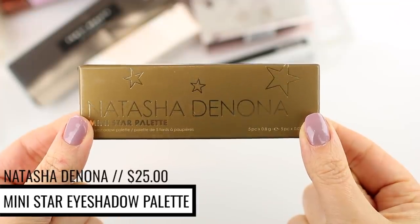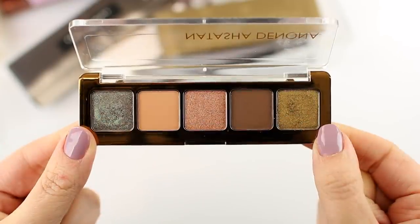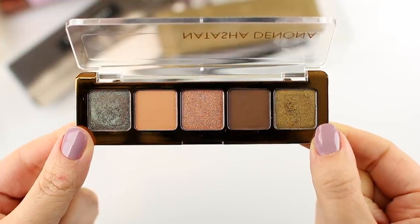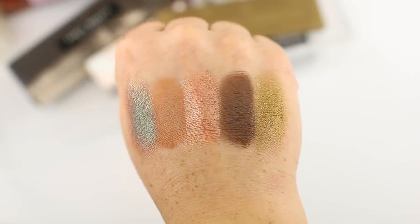Let's jump into it and chat about the products I picked up. I did pick up a few palettes. The first one is the Natasha Denona Mini Star palette — I talked about this in a purchase or pass video and told you guys I was planning on purchasing it. The colors in this palette really appealed to me. The metallics already feel creamier than the metallics in the Mini Lila palette, which is the only other Natasha Denona palette I've tried, and they're already swatching so beautifully.